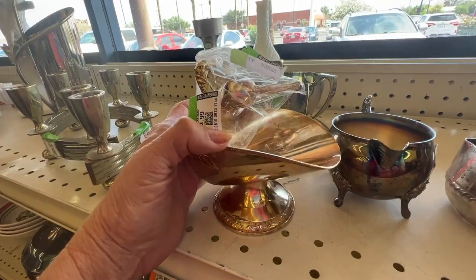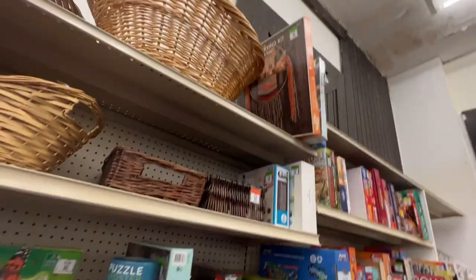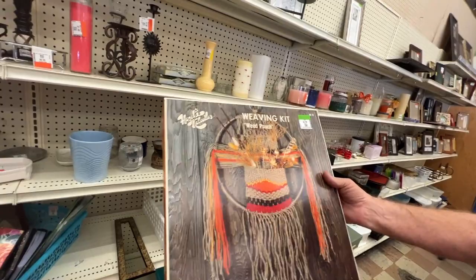I don't think it's sterling, but it's pretty. A weaving kit — Hazel's Caboodle's weaving kit. I'm not going to buy it unless I can check if it's all there.